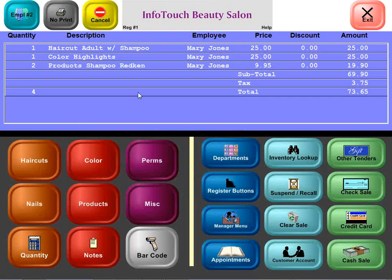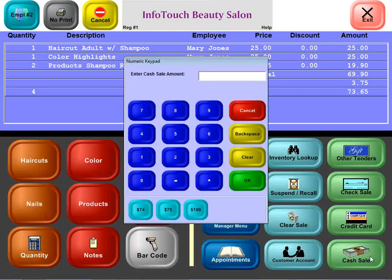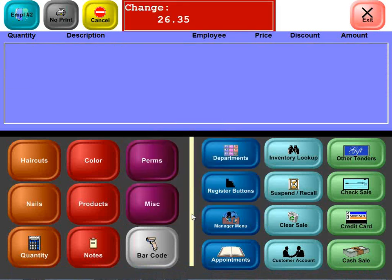When it comes time to finish the sale, as mentioned earlier, we support credit cards, debit cards, gift cards, checks, and other tenders as well. We'll finish this one off with cash. Some buttons appear at the bottom of the numeric keypad that correspond to the total being purchased. This customer is giving us a $100 bill. The sale is now completed, the receipt is printed, the change is noted on the screen, and the products she bought have automatically been deducted in real time from inventory.